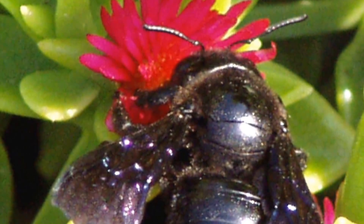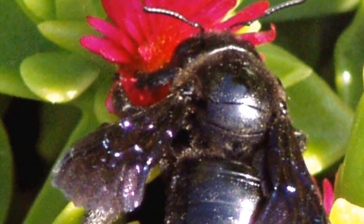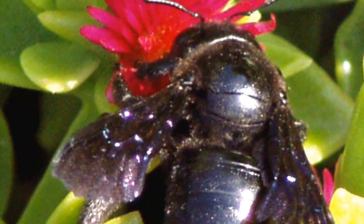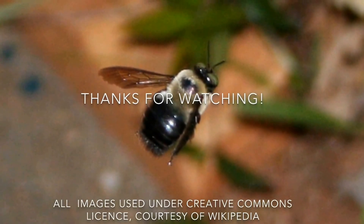Newly developed adult carpenter bees emerge in August, feed on nectar, and return to the tunnels to overwinter.